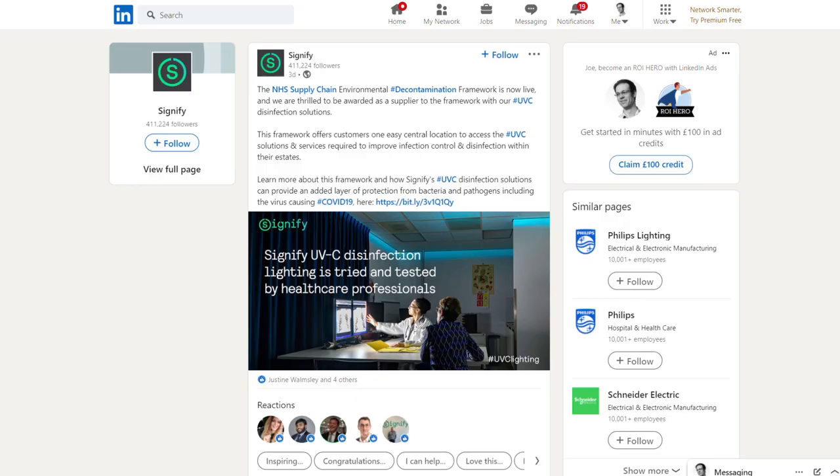Finally in lighting news, the NHS has approved the use of UVC lights for disinfection in its hospitals and healthcare buildings. It's a big boost to Signify — the company formerly known as Philips — whose UVC lights have been added to the framework supply list. The lights can kill bacteria and deactivate viruses including the dreaded coronavirus.